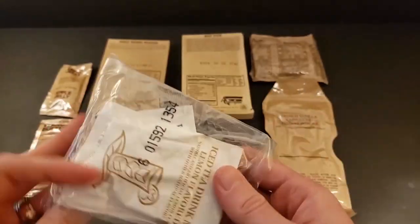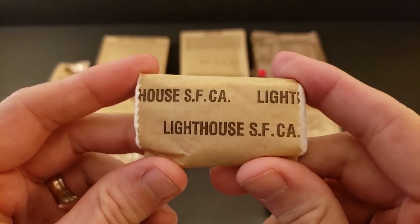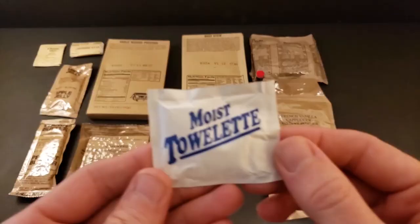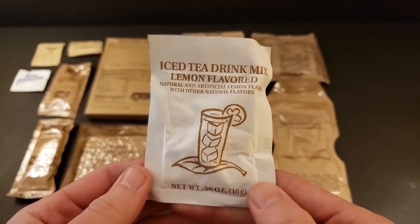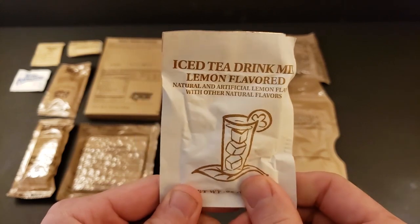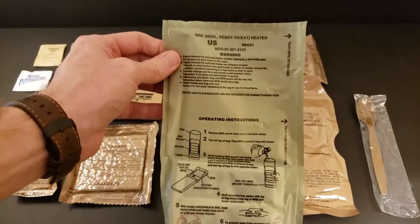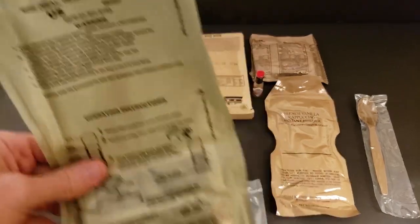Now we got the accessory packet with those little Tabasco bottles. Toilet paper — looks like it's made by the same company as currently. Got some iodized salt, a moist towelette, iced tea drink mix lemon flavored, which looks almost like the same thing found in the food packet survival general purpose. Got the MRE spoon, a hot beverage bag, and the flameless ration heater — the FRH. We'll see how that performs.